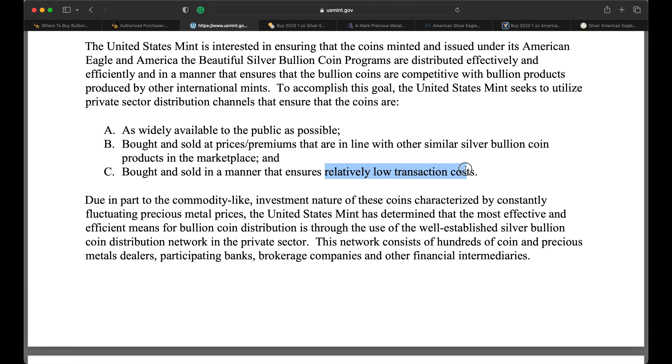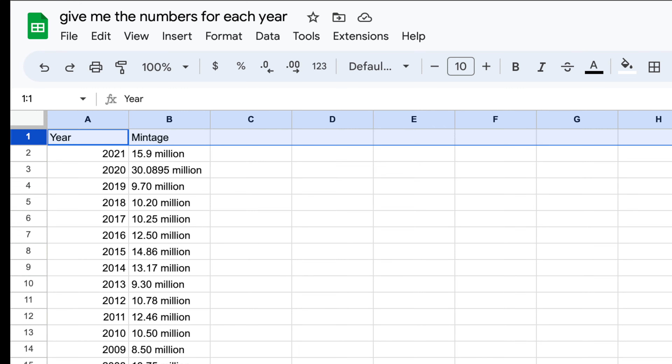That's all well and good, but now we get to the price of Liberty. What's the disadvantage of investing in American Silver Eagles? Premiums. Silver Eagles trade at an extraordinary premium over the spot price of silver — and it's not because of their great design either. The US Mint is mandated to make coins as widely available to the public as possible, ensure premiums are in line with other similar coins, and ensure low transaction costs. On every metric, they have failed.